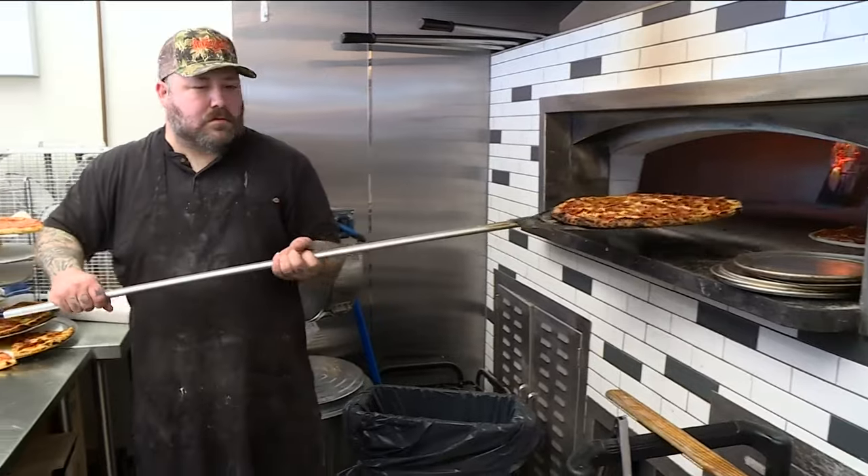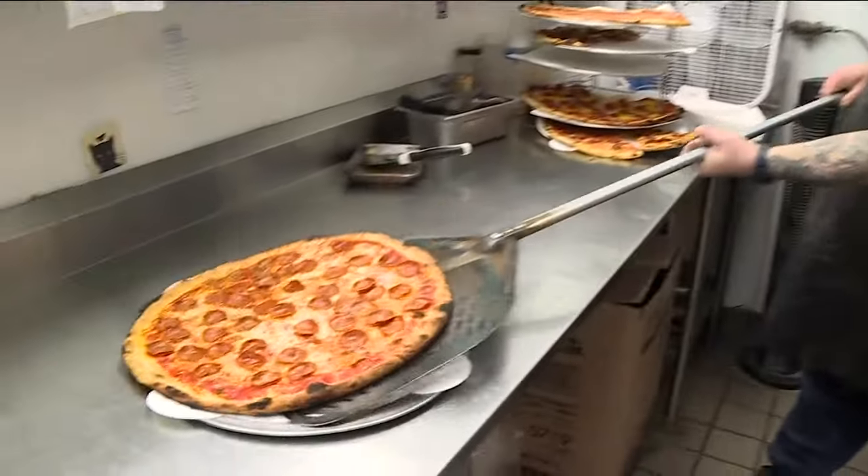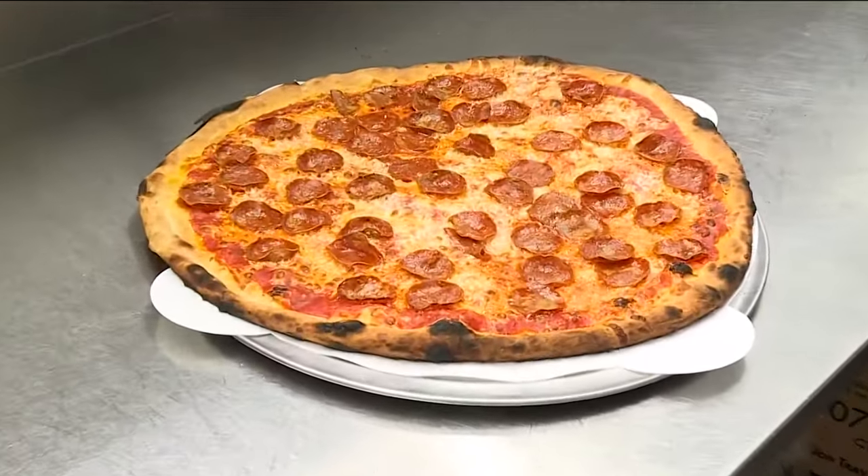You guys have a rewards program, right? We do — Love Pizza Rewards. You get a point for every dollar you spend, and when you hit 350 points, you unlock $35 off your next order, and it just keeps rolling forward. Also kind of fun, we do Double Points Thursday.